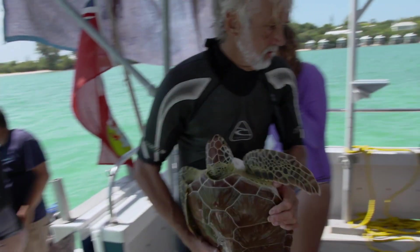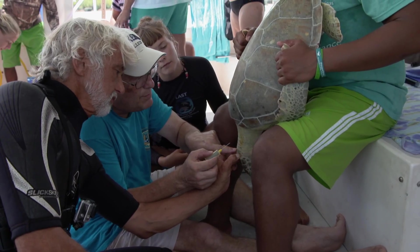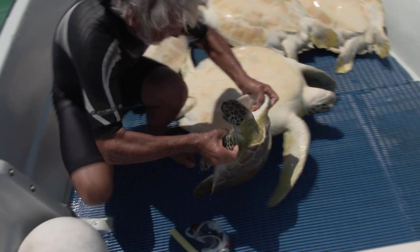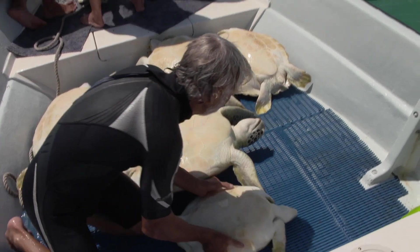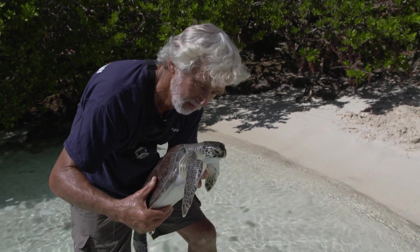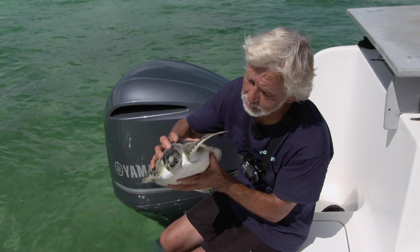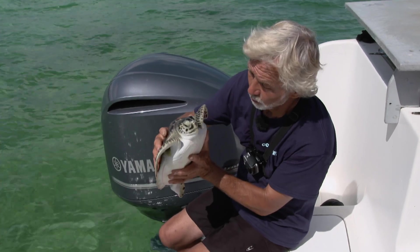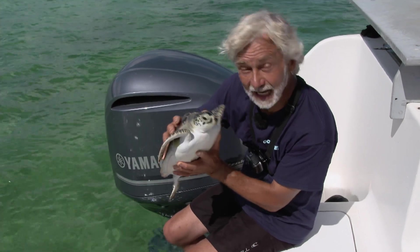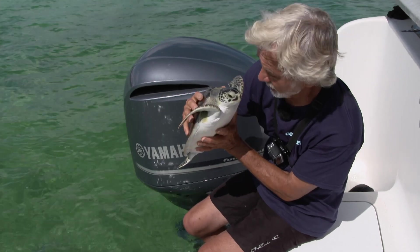Next time on Ocean Vet, Neil and the team join the Bermuda Turtle Project, helping to collect vital data in a bid to improve the numbers of green sea turtles around the world. Neil will also be rescuing sick green sea turtles from Bermuda's beaches to rehabilitate and release them back into the wild. We wish this guy all the best — he has a tough road ahead as he continues on his epic journey. Good luck, little one.